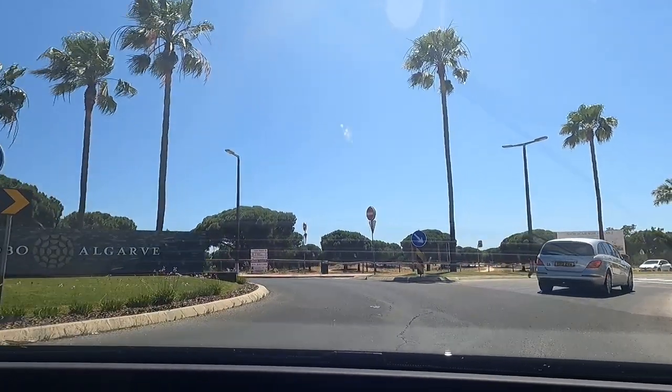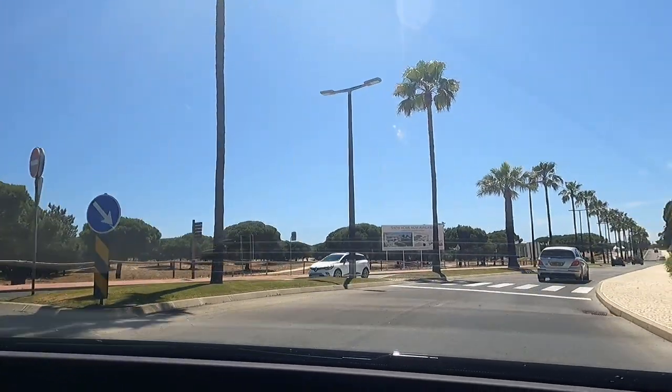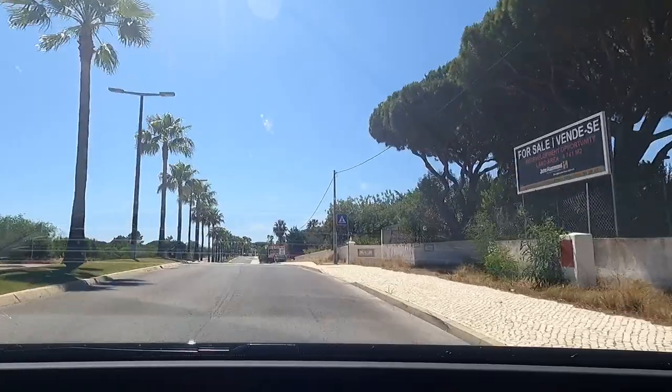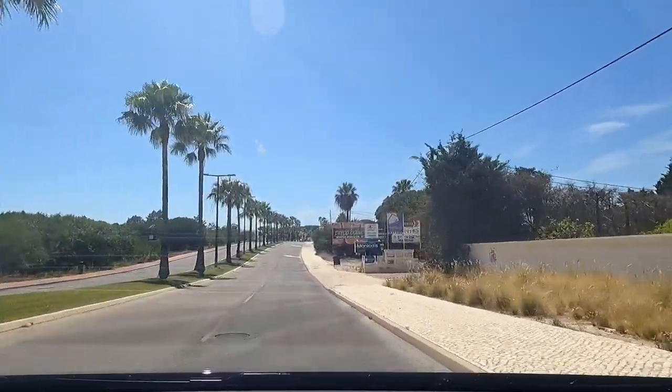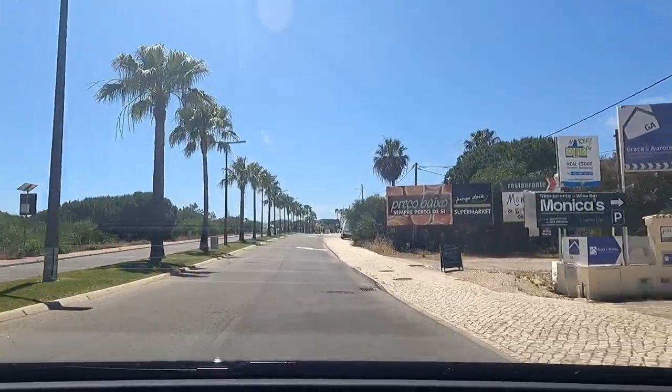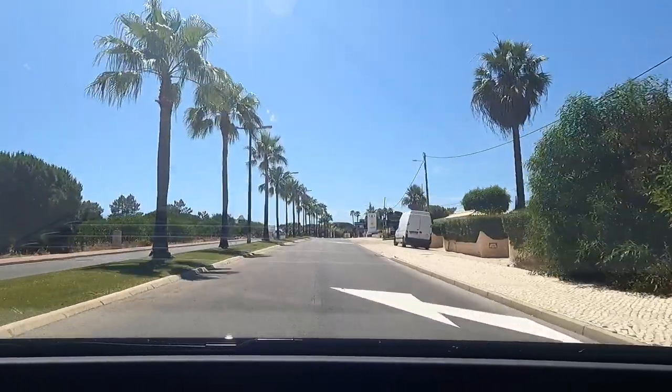Oh look, the English are back in Portugal! There's an English car. Are they selling property here? We should buy it. I can see myself retiring here — good place to retire, probably.